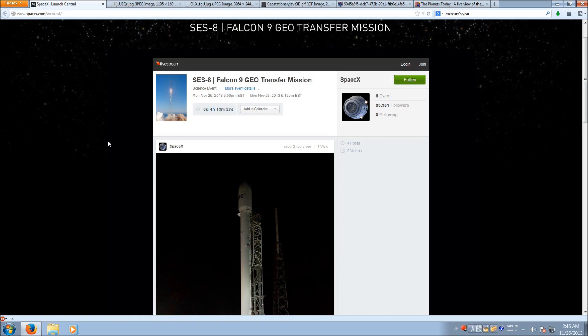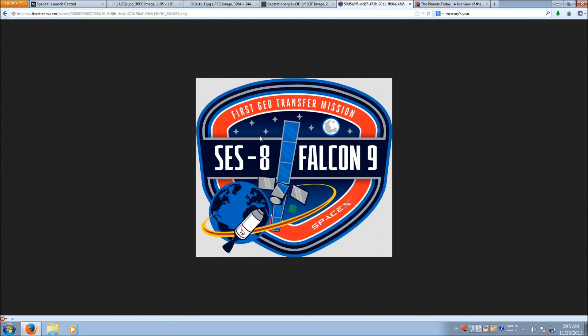In order to talk about that, first I'd like to talk about the last flight of the Falcon 9, which was the maiden flight of the Falcon 9 version 1.1 — that was the 6th star right here. This is the patch for this launch, by the way — the SES-8.